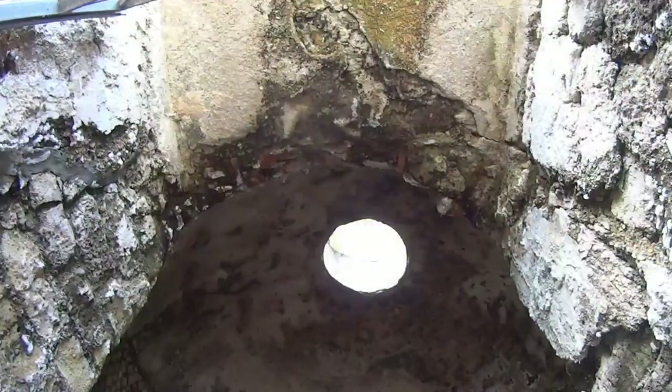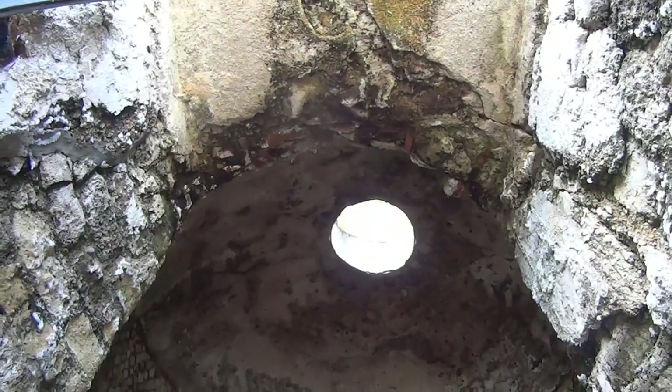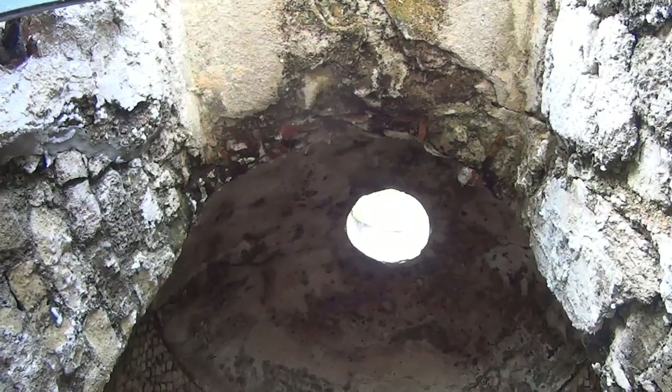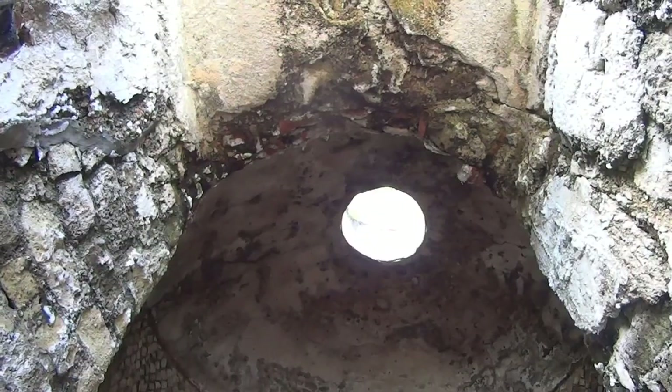The opening on the top is called Oculus, which means 'the eye'. The purpose is obviously to give light, but also to collect rainwater for the baths.